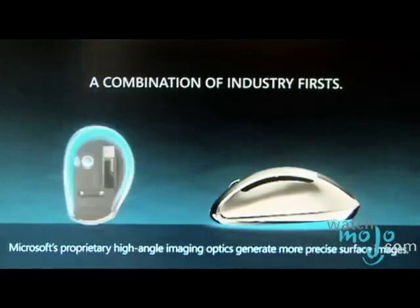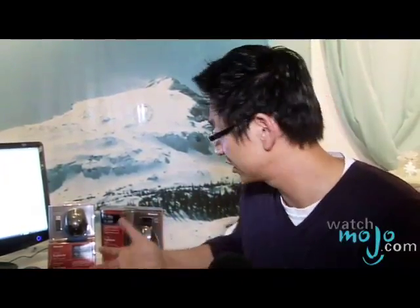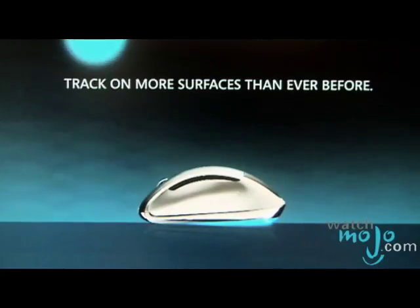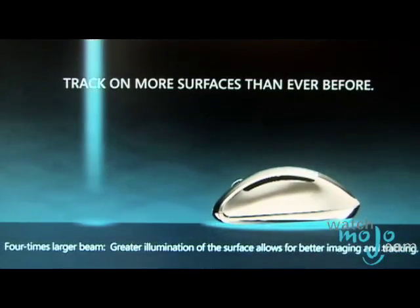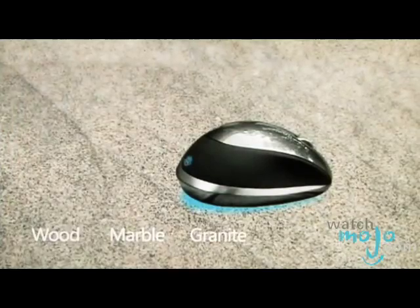What the BlueTrack technology does is it actually combines the best of both worlds. It gives you the blue LED light that actually spreads wider across more surface area, and at the same time it gives you the precision of laser in order for you to use it on virtually any surface area.